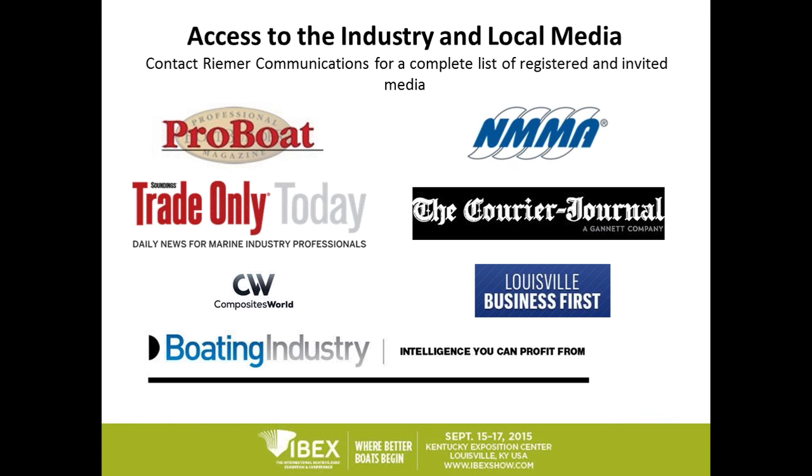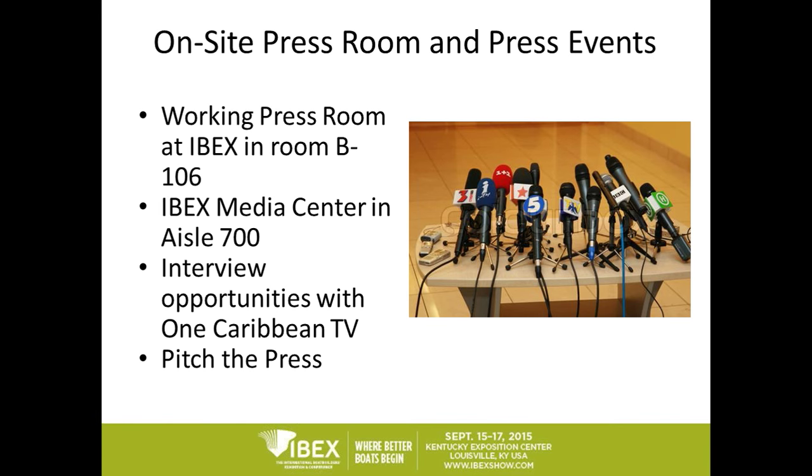Once you've written your release, we definitely suggest that you share it with the industry press and also with the local media in Louisville. All exhibitors have access to the pre-registered press list as well as those that have been invited. Just send me an email and I'll send you the most up-to-date list. Keep in mind that media register every day, so you can request an update to the list as we get closer to the show. We suggest you send an email to the invited and registered media to stop by your booth and learn about your new products. We're lucky to have great relationships with Professional Boat Builder, Soundings, Composite World, and Boating Industry, among others, as well as local Louisville media who are already starting to cover the event and working on pre-show issues. We recommend connecting with editors and publishers to find out their deadlines so you can be included in print and online.